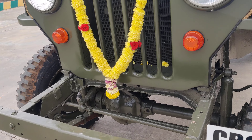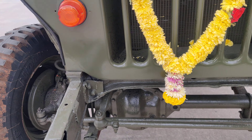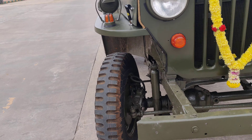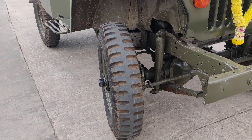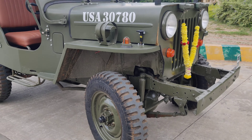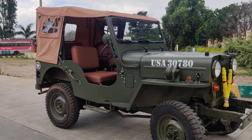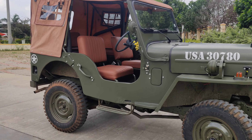The vehicle comes with original 16-inch MRF NDMS tires. It is a four-wheel-drive vehicle, and we have upgraded it with power brakes, power clutch, power steering, and disc brakes.